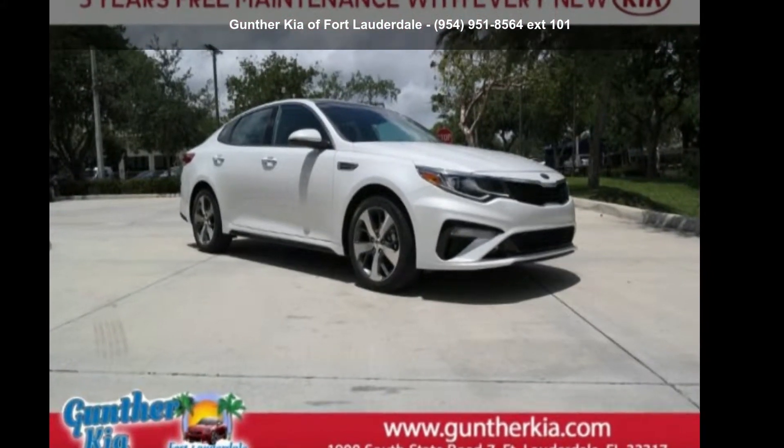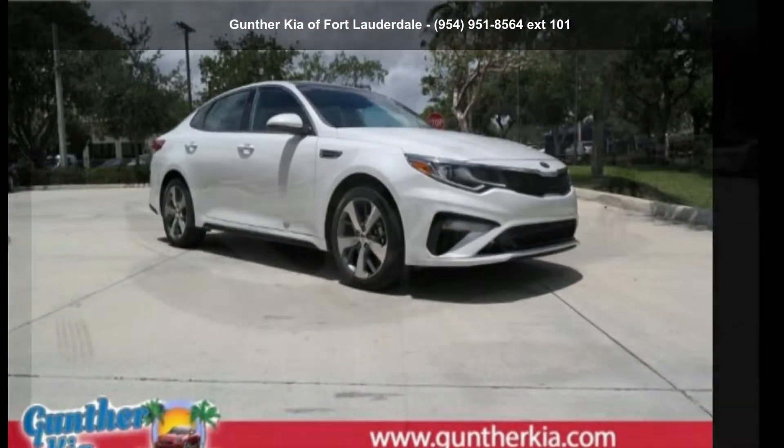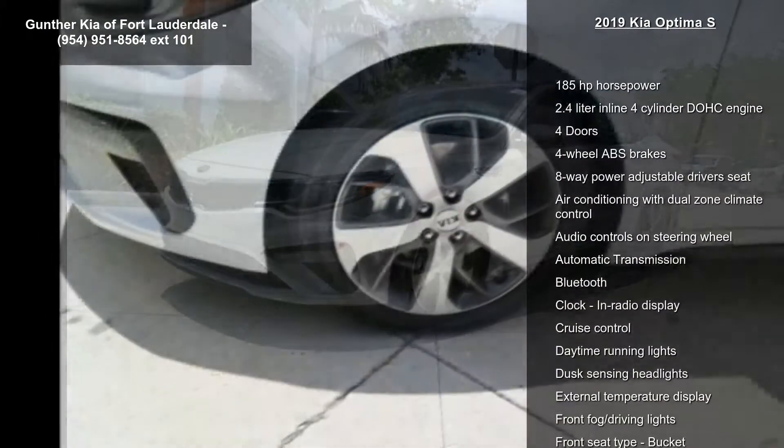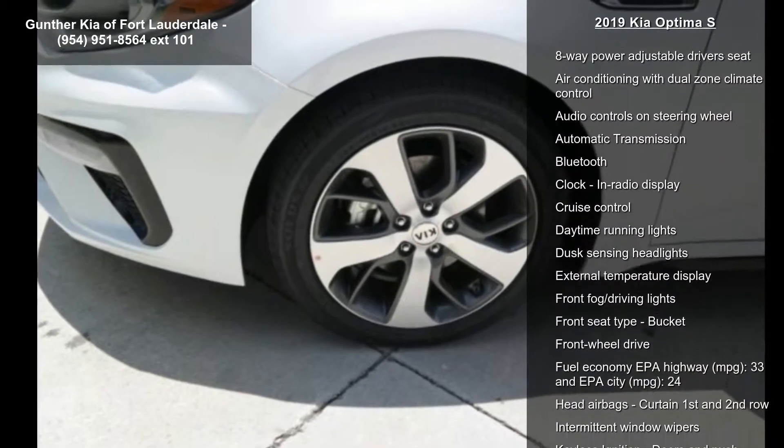Presenting the Kia 2019 Optima S. If you are looking for an automobile with great features, look no further. Enjoy these notable features: